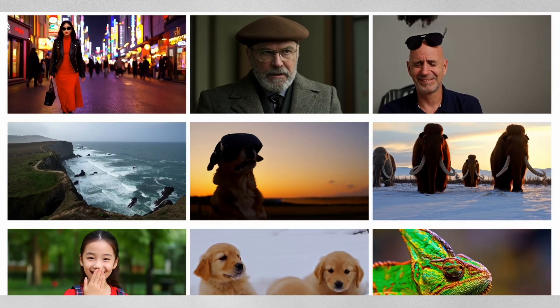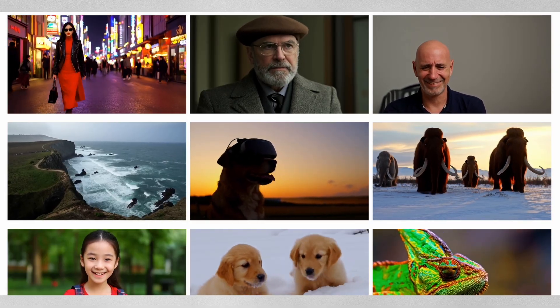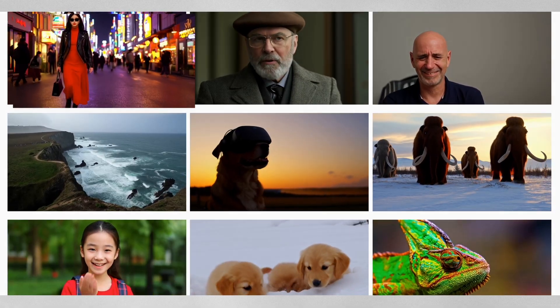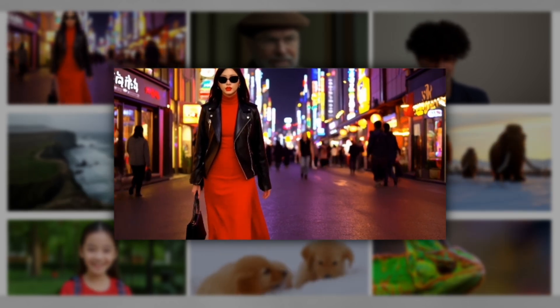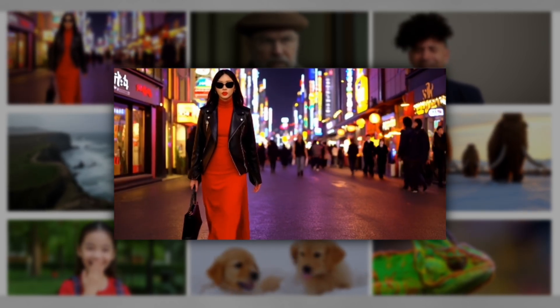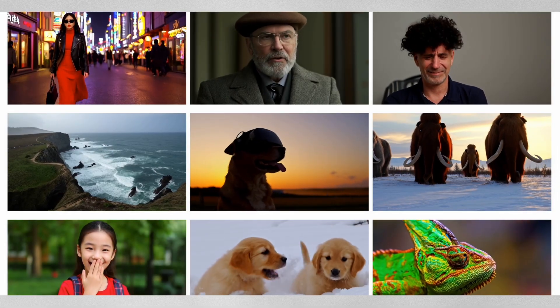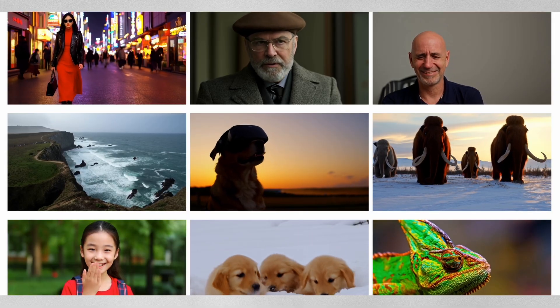Let's look at some impressive demonstrations. Running at 1280x720 resolution and 24 frames per second, the results are remarkable. Take the classic Sora Tokyo Lady prompt: a stylish woman walks down a Tokyo street, she wears a black leather jacket and a long red dress. The generated video shows no artifacts, and importantly, the people walking in the background maintain their shape without warping or mysteriously disappearing — a common issue in other AI video generators.